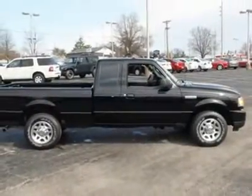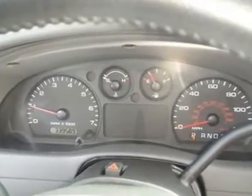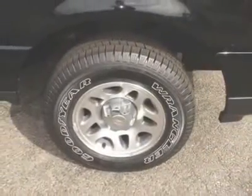Ford certified pre-owned means you not only get the reassurance of a 12-month/12,000-mile comprehensive warranty, but also up to a 7-year/100,000-mile powertrain limited warranty, a 169-point inspection reconditioning, and 24/7 roadside assistance, trip interruption services.